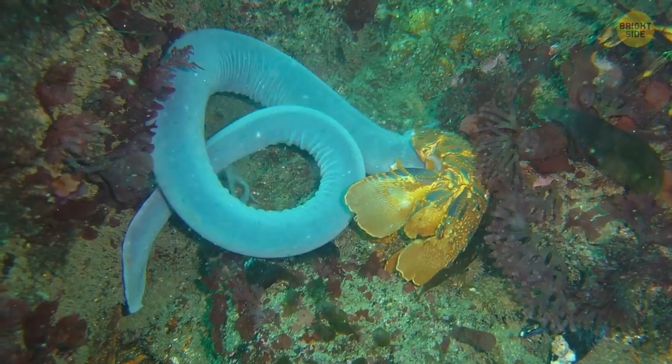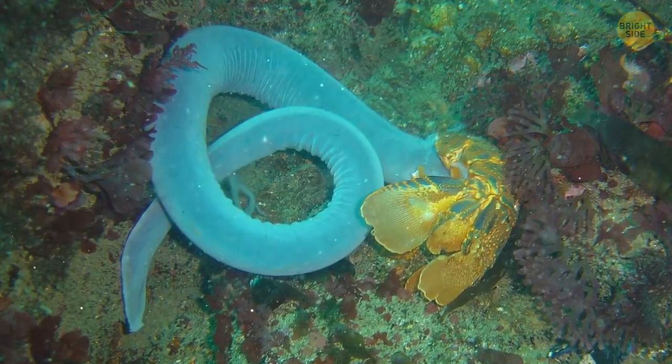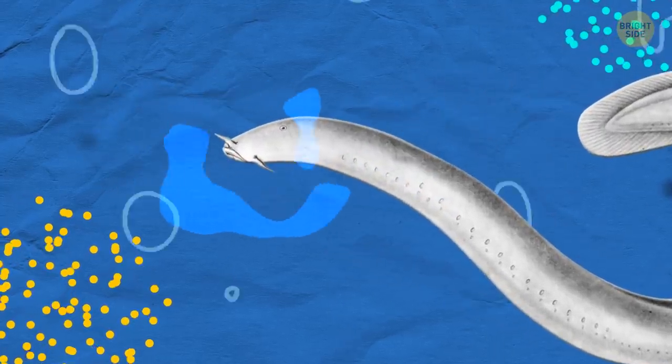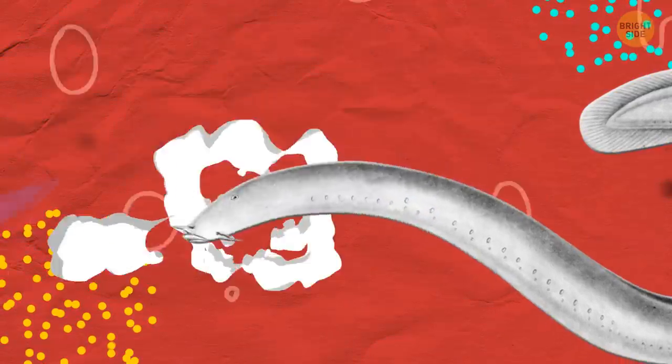Easy peasy. The hagfish will simply tie itself into a knot and scrape the slime off its body. Doesn't mean their slime comes without inconveniences — sometimes it gets in the hagfish's tiny nose. To get rid of it, they make themselves sneeze. Sort of.